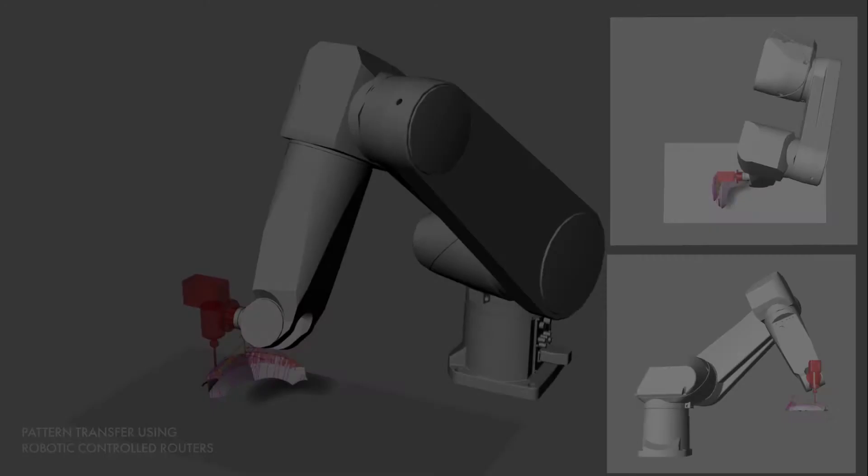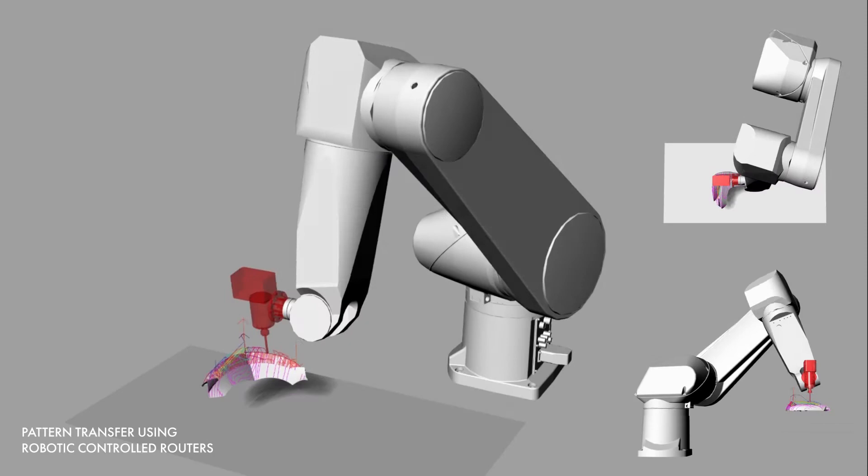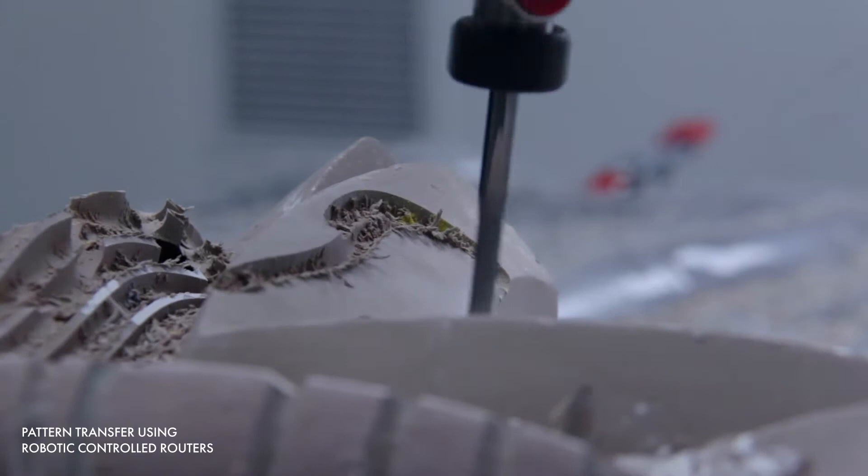In order to transfer the pattern onto the tiles, we must first send the toolpath to the robotic-controlled routers. This animation is a digital simulation of the pattern transfer. The pattern transfer is now converted from digital to physical. The robotic-controlled router follows the toolpath into the semi-wet clay tile, achieving a clean and accurate pattern transfer that is thorough and can be repeated with consistency.